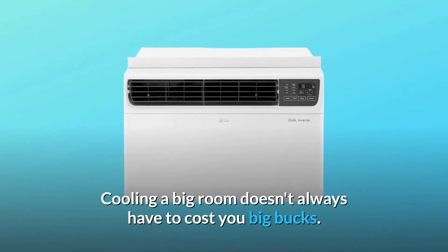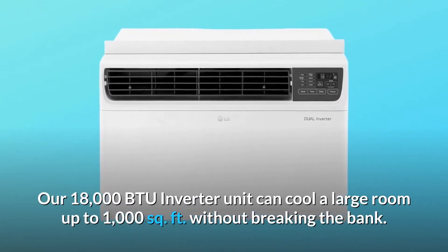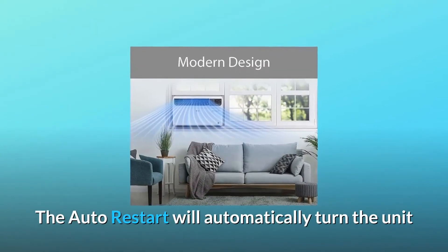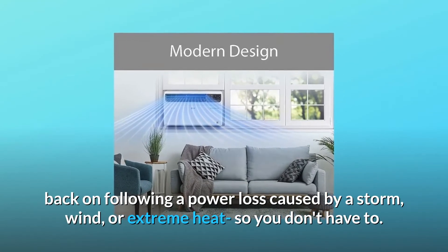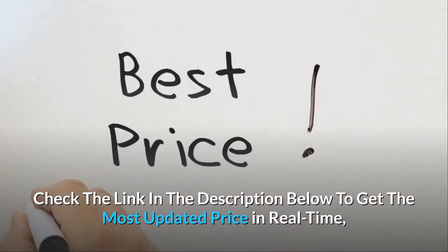Cooling a big room doesn't always have to cost you big bucks — it's all about efficiency. Our 18,000 BTU inverter unit can cool a large room up to 1,000 square feet without breaking the bank. The auto restart will automatically turn the unit back on following a power loss caused by a storm, wind, or extreme heat, so you don't have to worry.